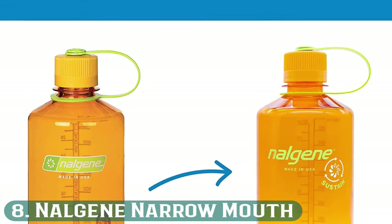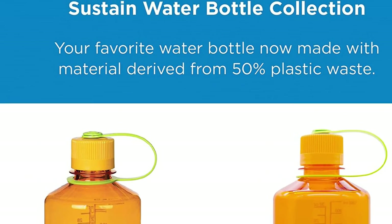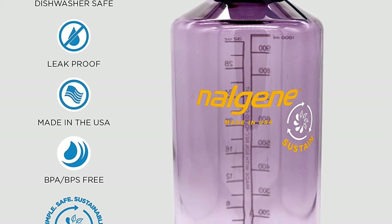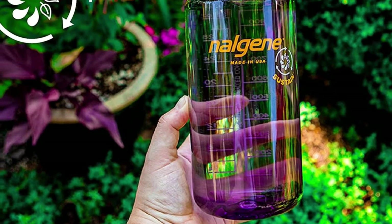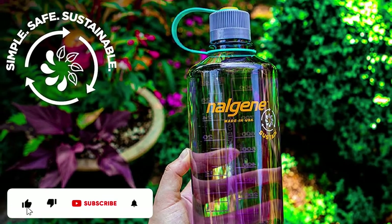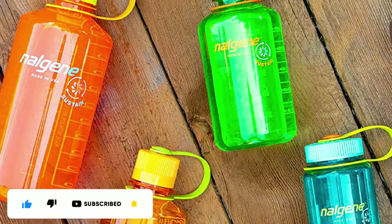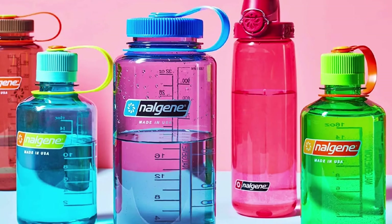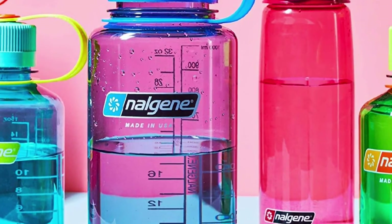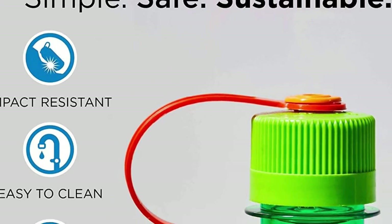Number 8: Nalgene Narrow Mouth. Similar to the wide mouth variety, this water container is durable, BPA-free, and suitable for cold or warm drinks. It is dishwasher-safe for quick cleaning and features a marker so that you can keep track of the amount of liquid you consume. The 32-ounce size enables you to take it anywhere. Pros: marker to track your liquid consumption, good for warm or cold drinks, narrow mouth design. Cons: narrow mouth can be challenging to clean, no filter.